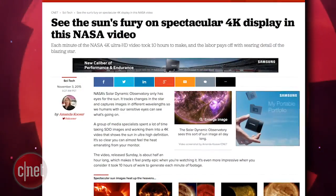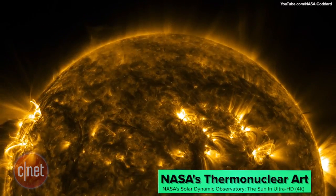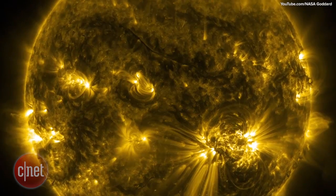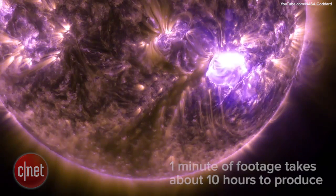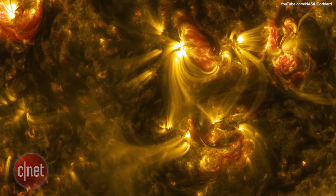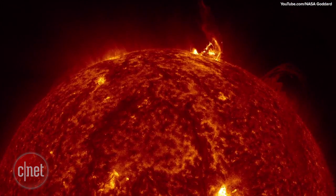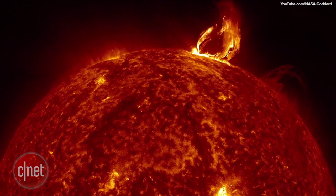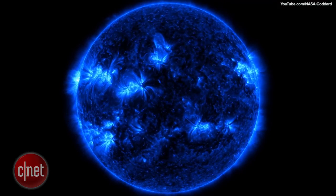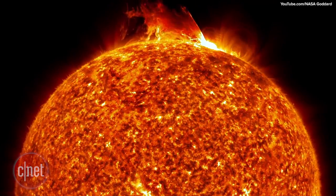NASA released a video of the sun this week, produced at NASA's Solar Dynamic Observatory in stunning 4K ultra high-definition video. Capturing these close-up video images of the sun is no walk in the park, however. Each minute of footage takes the observatory media specialists about 10 hours to produce using a complicated process. NASA's Solar Dynamics Observatory images the sun every 12 seconds in 10 wavelengths of invisible ultraviolet light. Each wavelength is assigned a unique color, and every image is eight times the resolution of HD video.